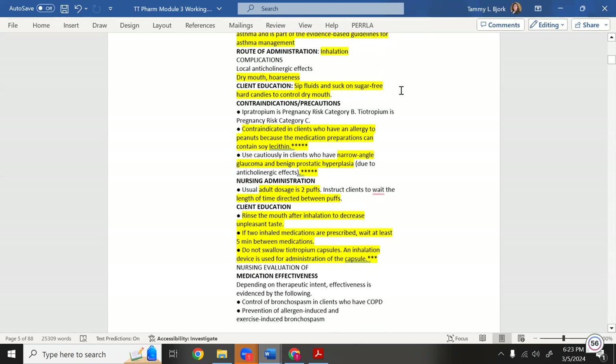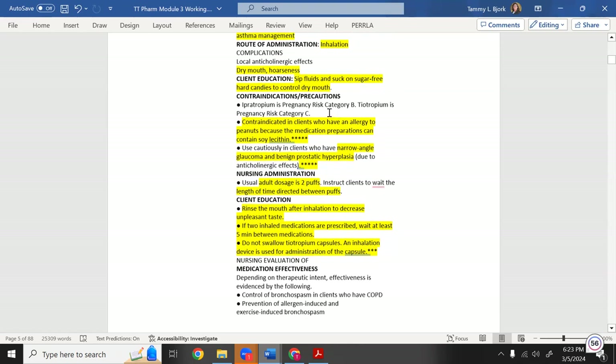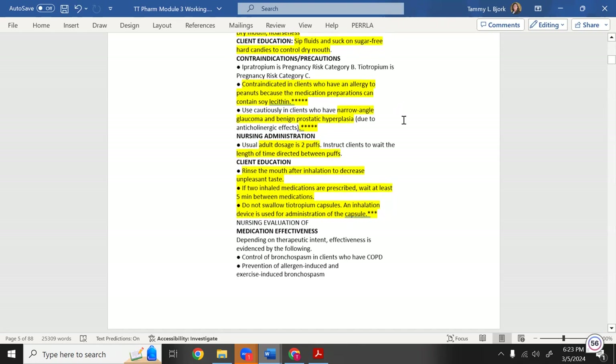Educate the patient: if ipratropium is drying out their throat, have them take sips of fluid and suck on sugar-free candy to control dryness. This drug is contraindicated in clients who have a peanut allergy because the medication contains soy lecithin, a peanut-type derivative.